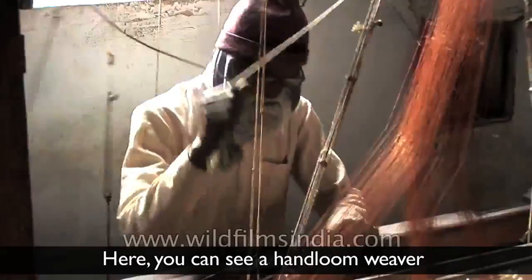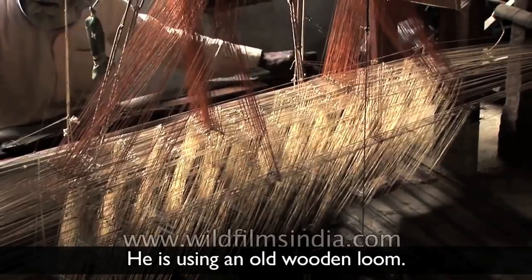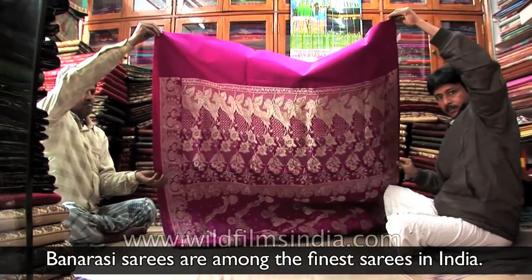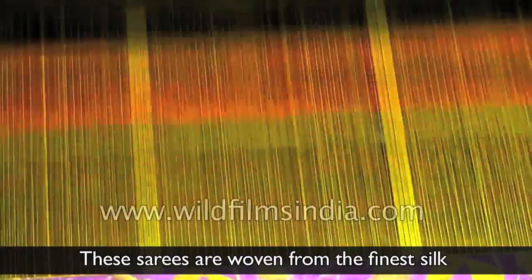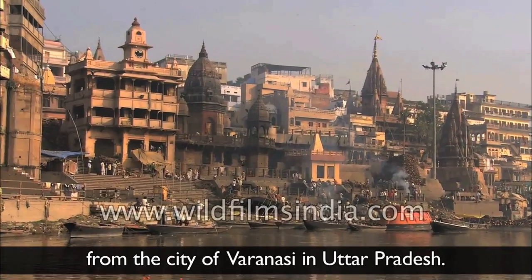Here, you can see a handloom weaver weaving a Banarsi saree. He is using an old wooden loom. Banarsi sarees are amongst the finest sarees in India. These sarees are woven from the finest silk from the city of Varanasi in Uttar Pradesh.